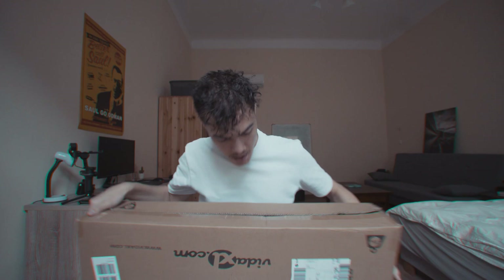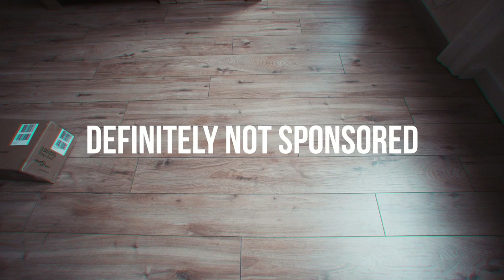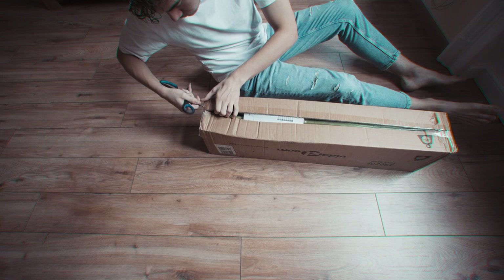So last week I did something impulsive. Hold on, let me show you. So I ordered an entire home studio set from the internet. While I'm very calmly unboxing the package, I want to give you a bit of an overview as to what I got as well as why I got it.